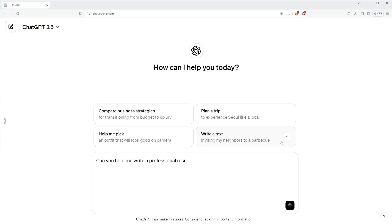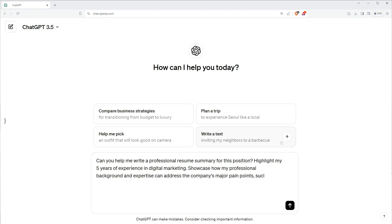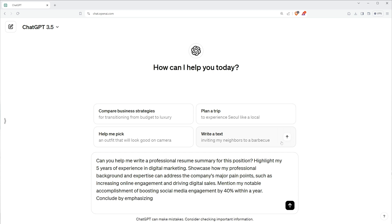Here's an example prompt you could ask ChatGPT: 'Can you help me write a professional resume summary for this position? Highlight my 5 years of experience in digital marketing. Showcase how my expertise can address the company's major pain points, such as increasing online engagement and driving digital sales — things we're learning from the job description. Mention my notable accomplishment of boosting social media engagement by 40% within a year. Conclude by emphasizing my expertise in data-driven marketing strategies and SEO, and incorporate keywords from the job posting.'